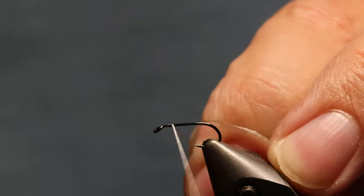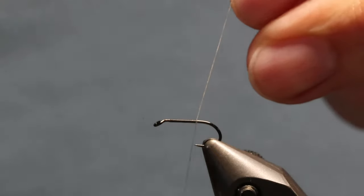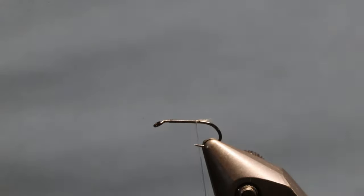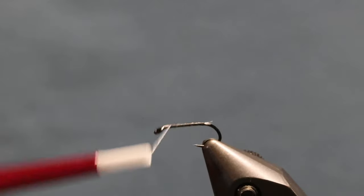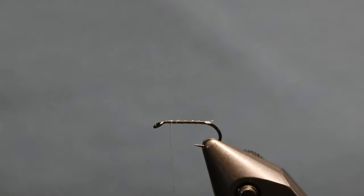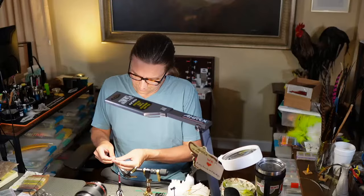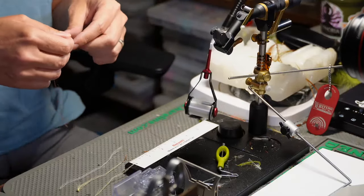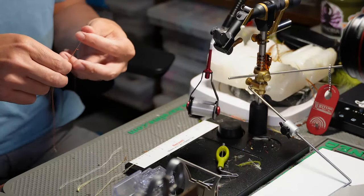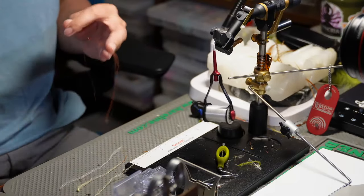Now we're going to put the thread in open wraps up to the front, then use some trigger point fibers. I'm going to start with this rusty brown because on the sulfurs I've found that using a dark-colored shuck - or even having a dark hot spot at the back - works pretty well. That's when I started using this darker shuck.